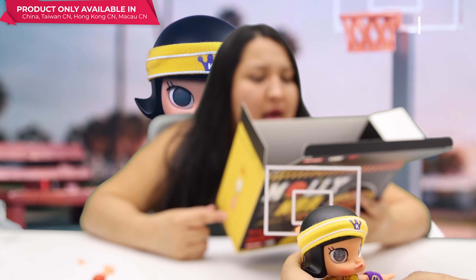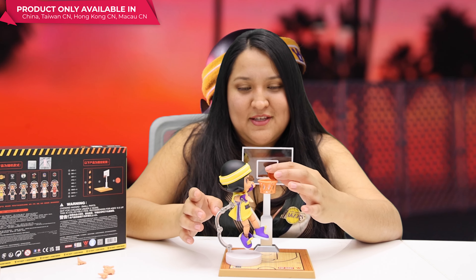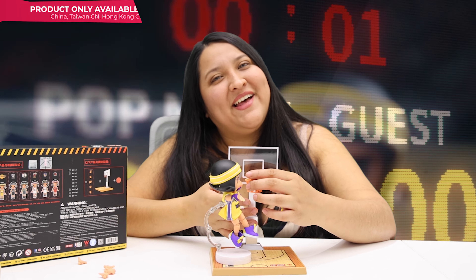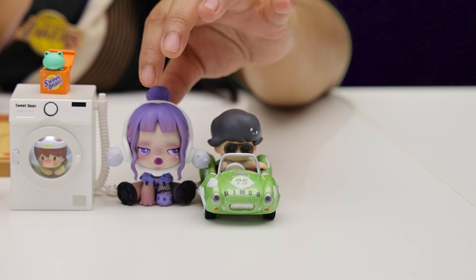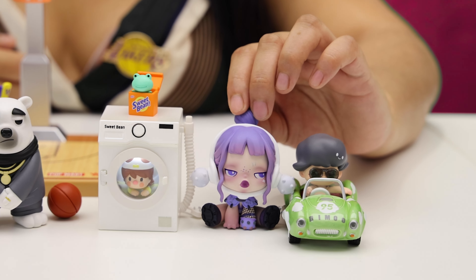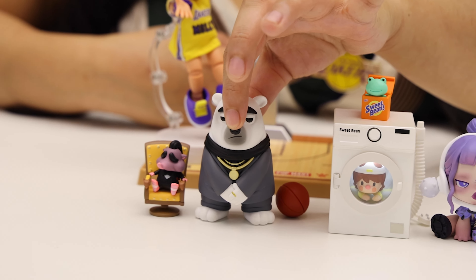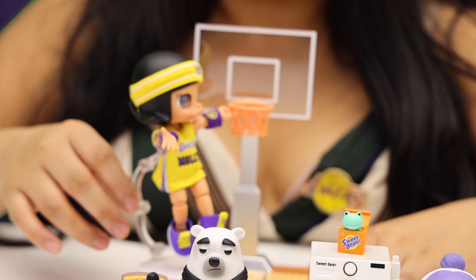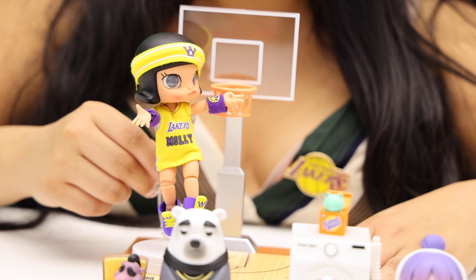Everything you need to have a real basketball match with Molly — I love this one! Okay guys, let's do a fast recap: I got Dimu First Track, School Panda Naughty Bodyguard, Sweet Big Washing Machine, Suitopia Mr. Big, and the amazing Molly NBA — and her team is the Lakers!